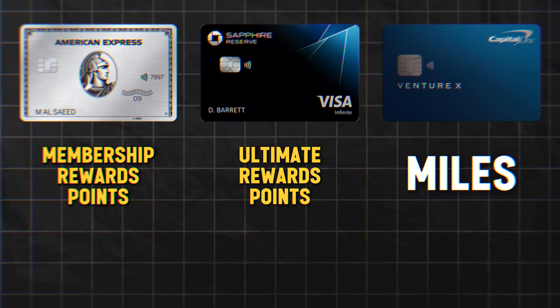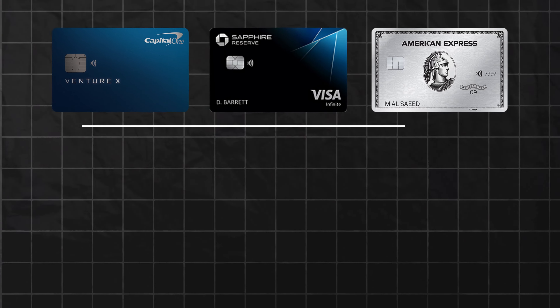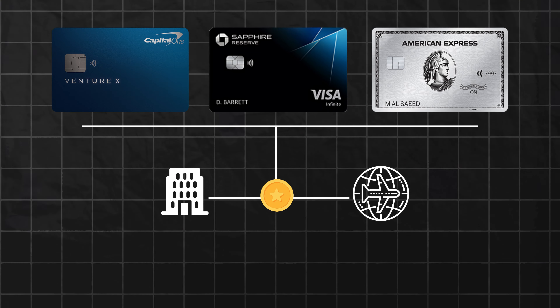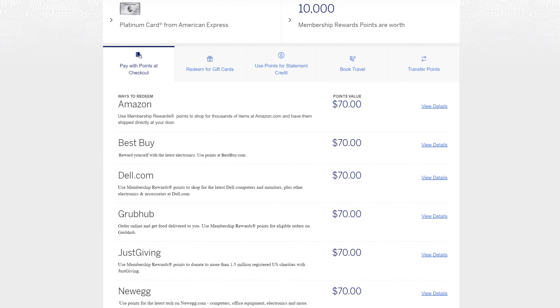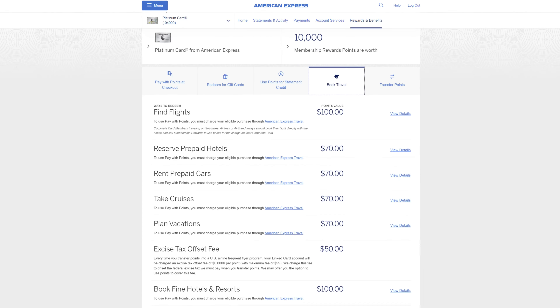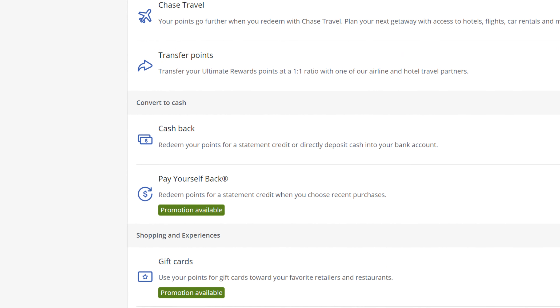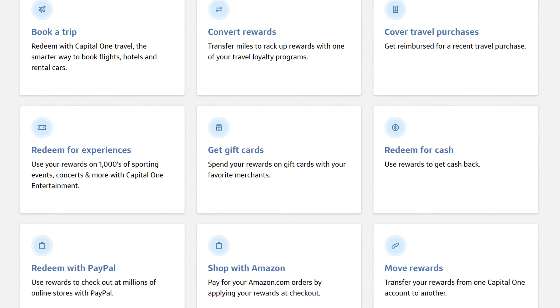With Amex, the points are known as Membership Rewards points. With Chase, they're known as Ultimate Rewards points. With Capital One, we'll just call them miles. The beauty about all these cards is that the currencies they earn can be transferred directly to transfer partners such as airlines and hotels. That basically means you don't need to redeem to cash back and then use that cash for travel — you can directly redeem with said partner. On screen right now are the different ways you can redeem these points. The value from certain redemption methods has some nuance, which I'll cover in the analysis section.